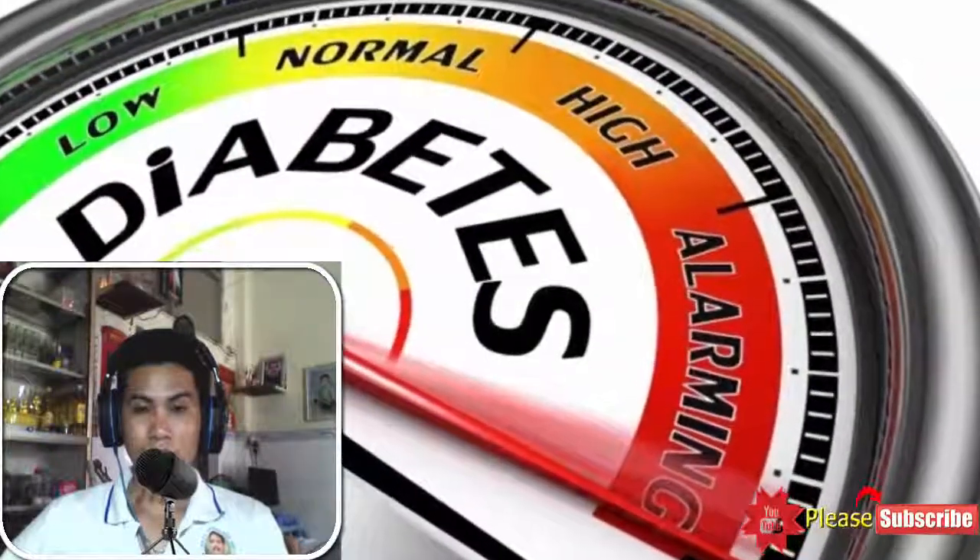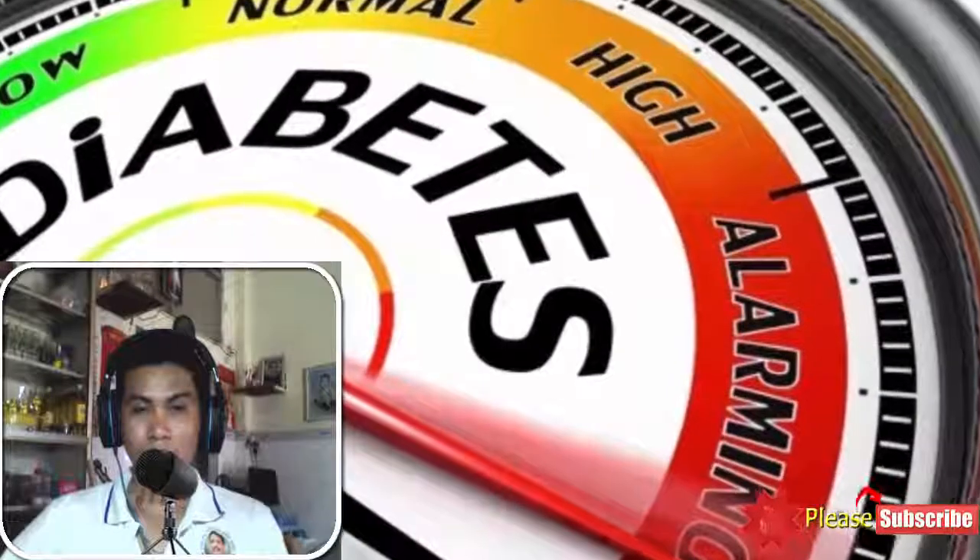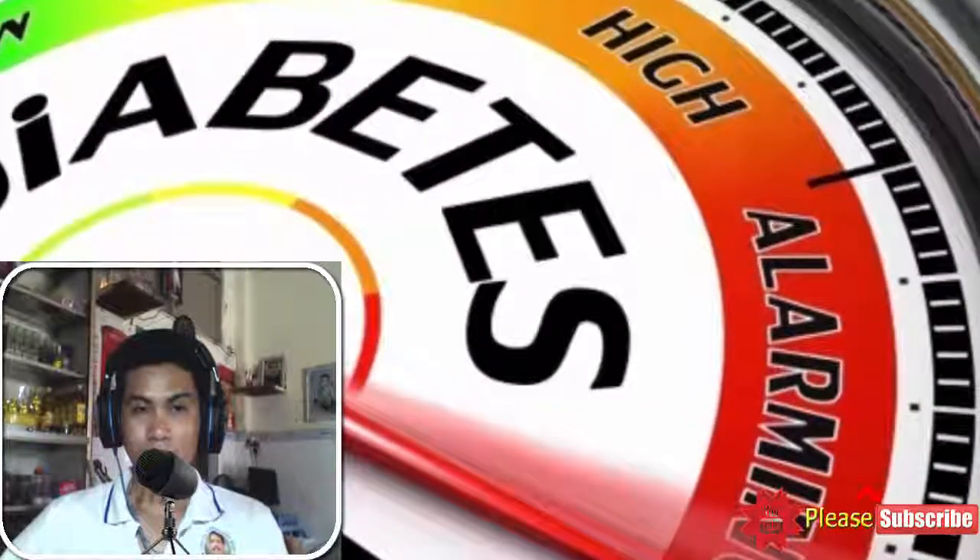Herbal treatment for diabetes is nothing new, but its popularity is on the increase after the recent scientific confirmation about its efficiency in treating diabetes.